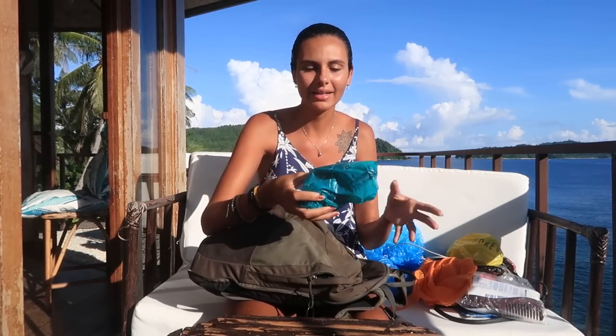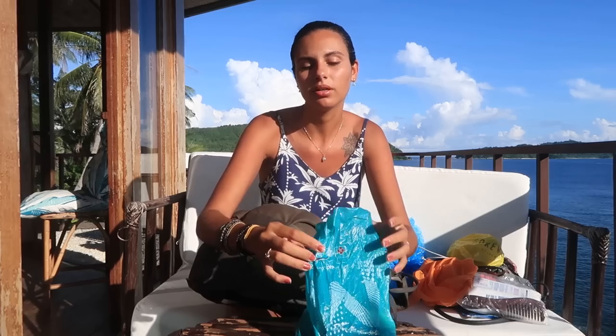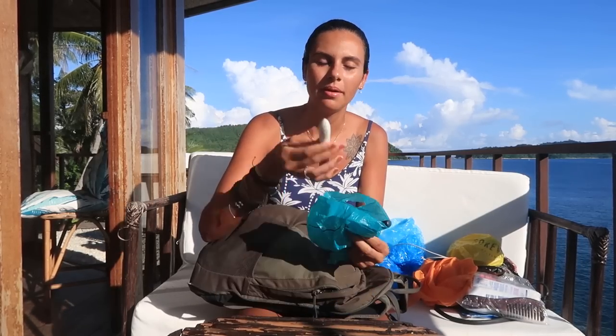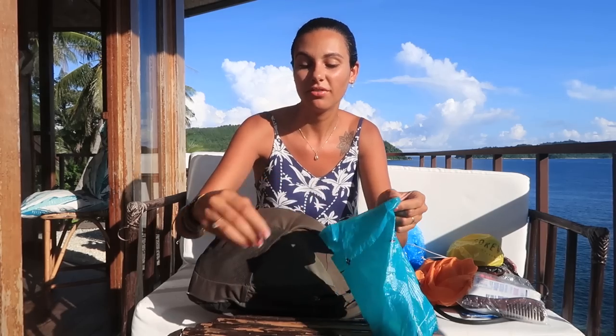Here I have some makeup — it's not my usual big makeup bag, I only brought some specific things. To be honest I don't use them every day, just rarely, but if I want to go to a beach party at night I want to put some makeup on. I have a foundation, highlighter, setting powder — this is good because you're usually sweating a lot, so it helps to keep your face not wet all the time — lipstick, blush powder, mascara, brush, and eyeliner. Of course makeup is up to you: what you like, what you can leave at home, or what you really need.